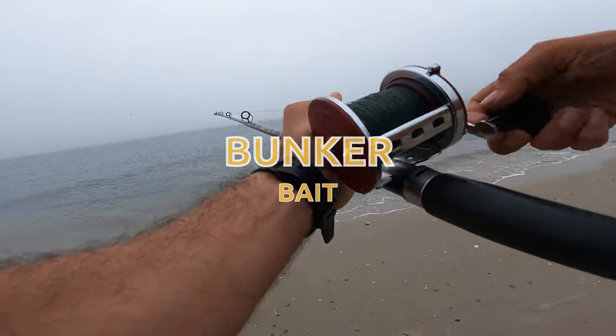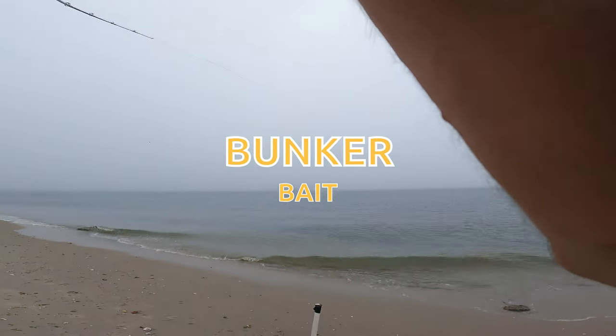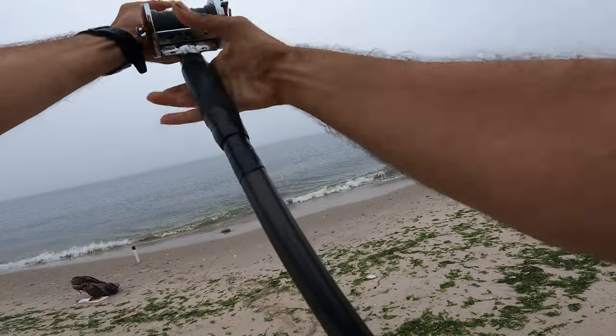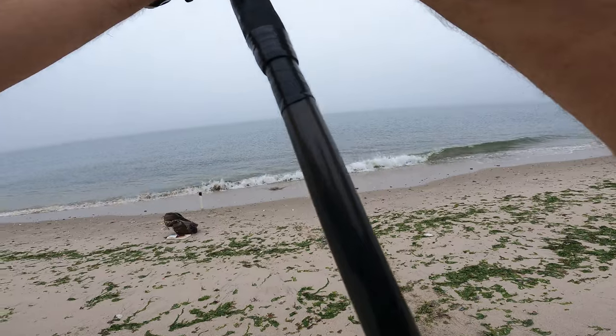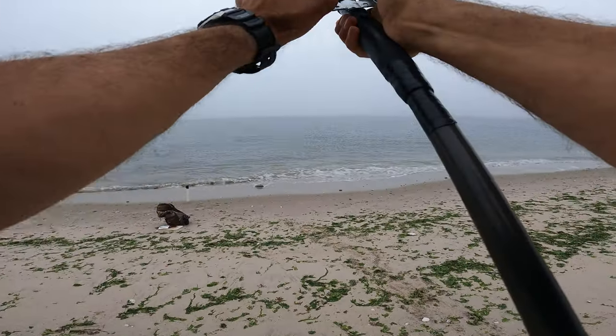Line went extremely flat. Oh! We got him. He came in on that — that is definitely a blue. The line just went extremely flat.